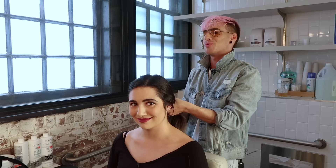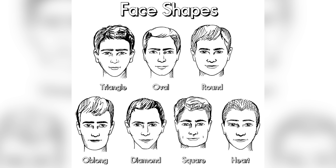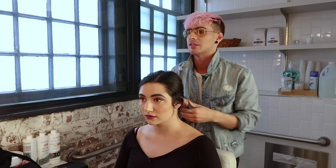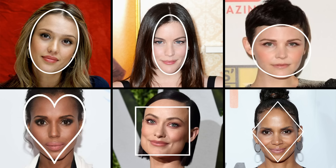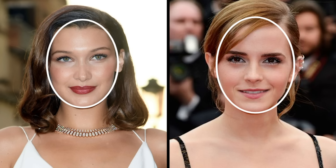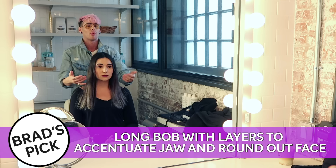Brad explains he wants to pull the hair off my face to accentuate the good parts and diminish the bad. There are six basic face shapes: oval, oblong, round, heart-shaped, square, and diamond. He determines I have a heart-shaped face because my chin goes inward to a point and gets wider at the top. The ideal is oval, which is symmetrical. So the perfect haircut would give the illusion of an oval — taking the hair up to around the collarbone with layering around the face, weight kept heavy at the bottom, and a side part.